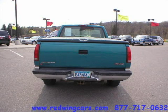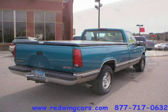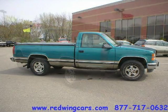This 1998 GMC Sierra 1500 regular cab pickup is located in Red Wing, Minnesota and has 213,006 miles on it. The regular cab pickup has a beautiful Laguna blue-green matte exterior paint color, which is complemented by a gray interior color.